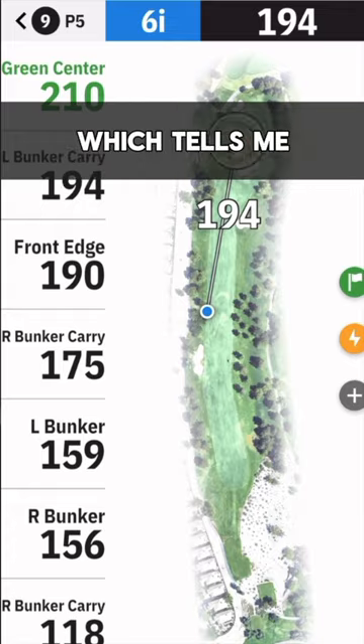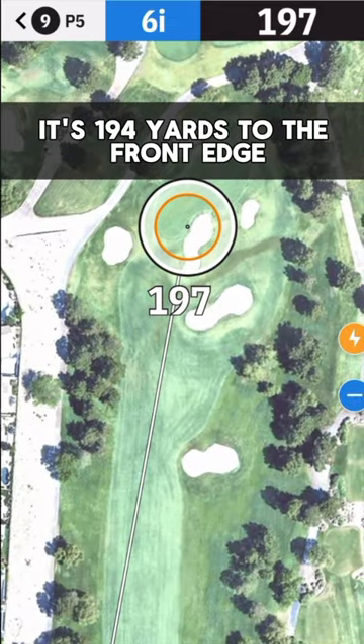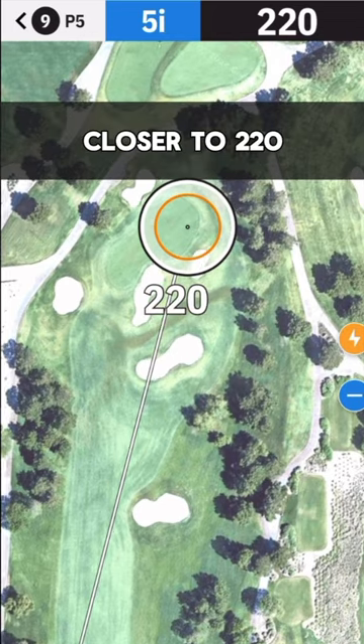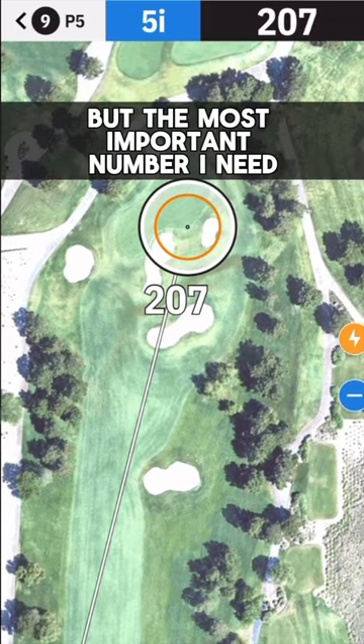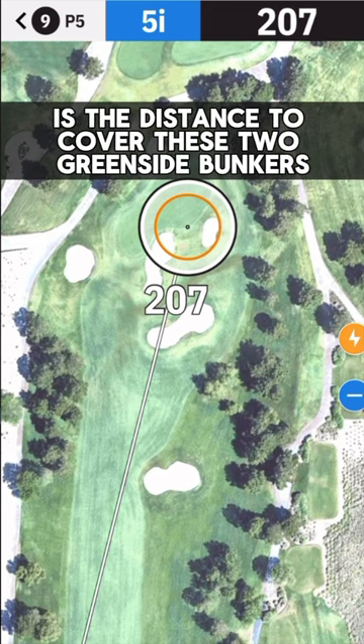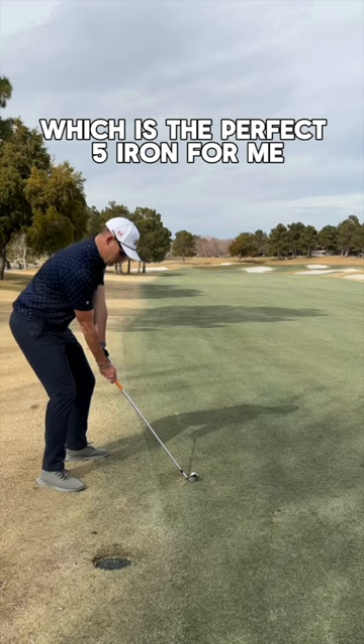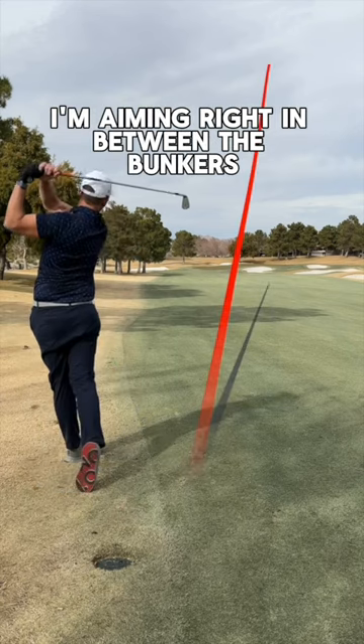Back to the GolfShot GPS app, which tells me it's 194 yards to the front edge, but today's pin is back right, closer to 220. But the most important number I need is the distance to cover these two greenside bunkers — that's 207 yards, which is the perfect 5-iron for me. I'm aiming right in between the bunkers.